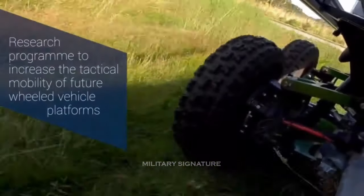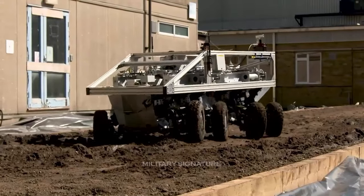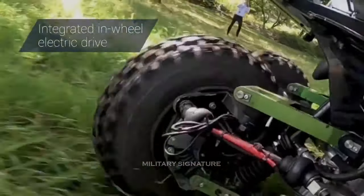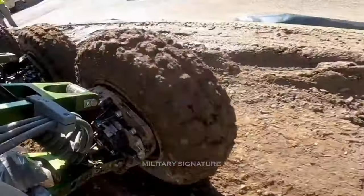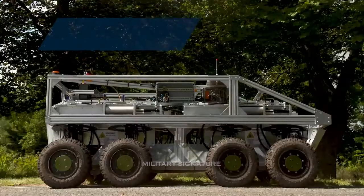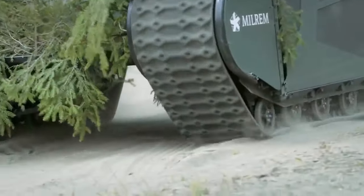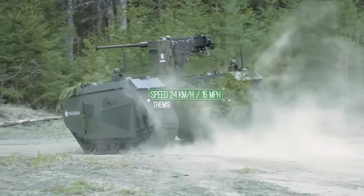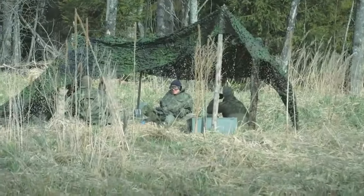DSTL demonstrates British Army UGV capabilities. The UK Defence Science and Technology Laboratory demonstrated a range of uncrewed ground vehicles at the Combat Service Support Training and Development Unit in Aldershot on the 12th of August. DSTL has been researching the potential use of autonomous systems for resupply operations to provide greater capability and utility for the Army with its Joint Tactical Autonomous Resupply and Replenishment Project.